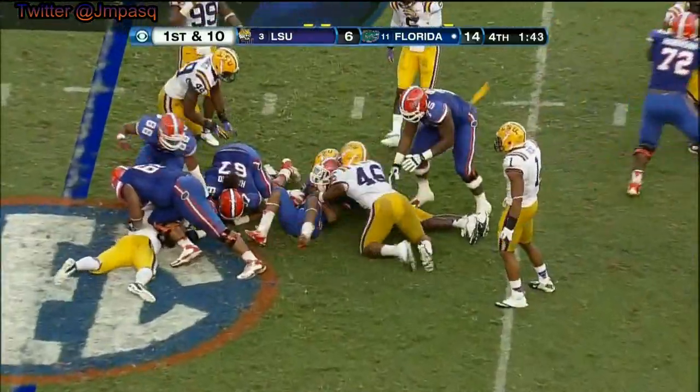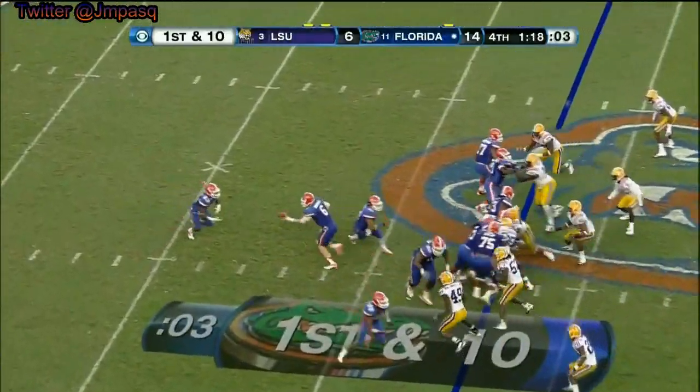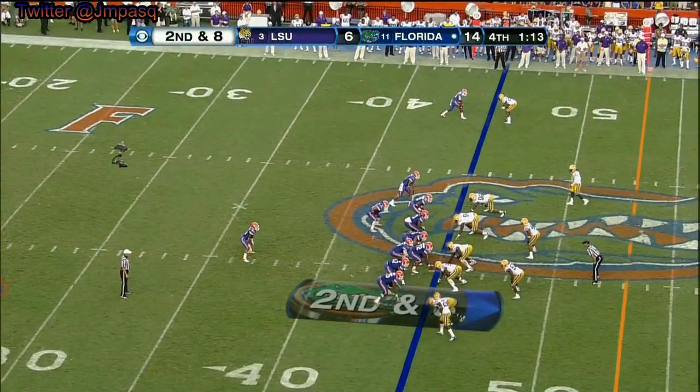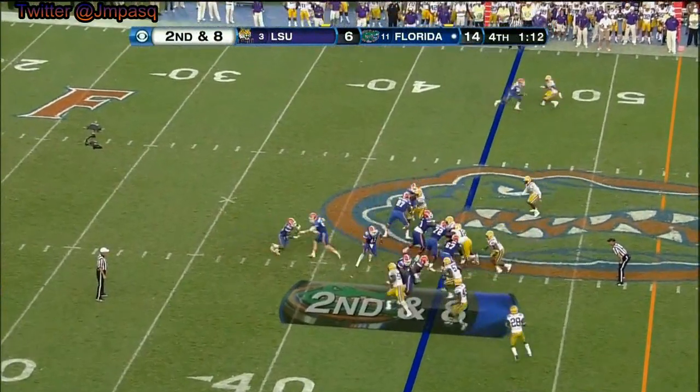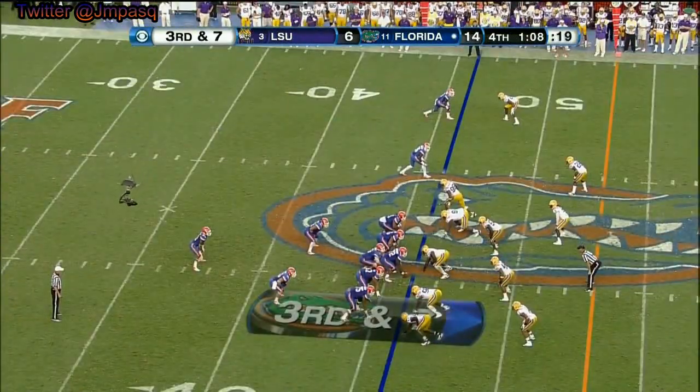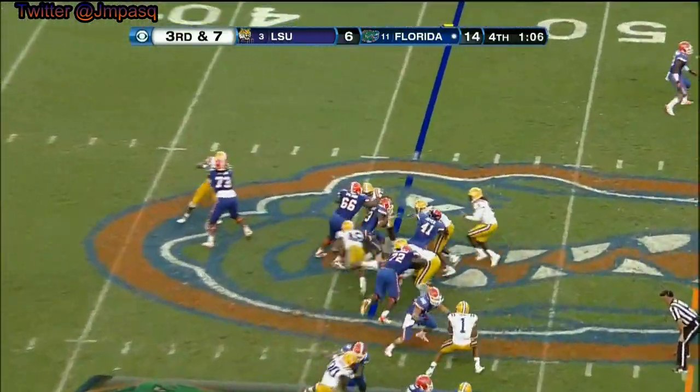Here's Gillisley, first down and 10. Gillisley again — turned out of Georgia, suspended there. Spent a year at Butler Community College where he led them to the national championship.